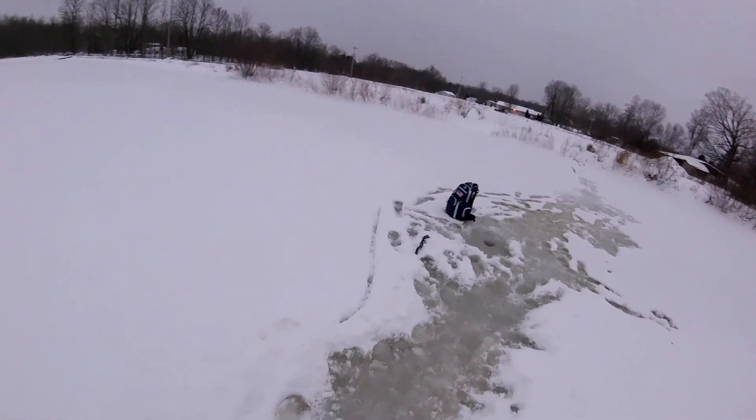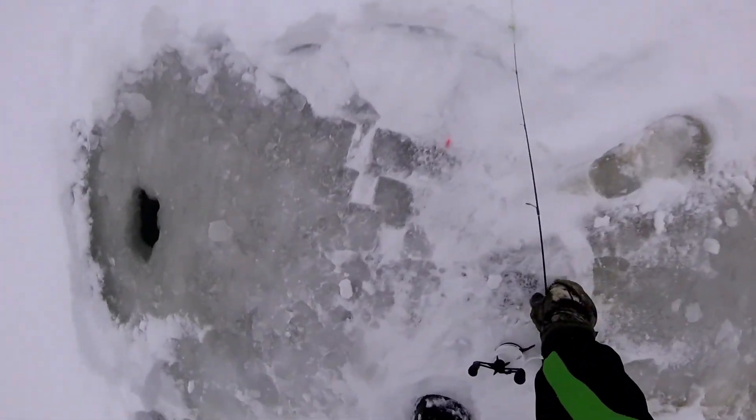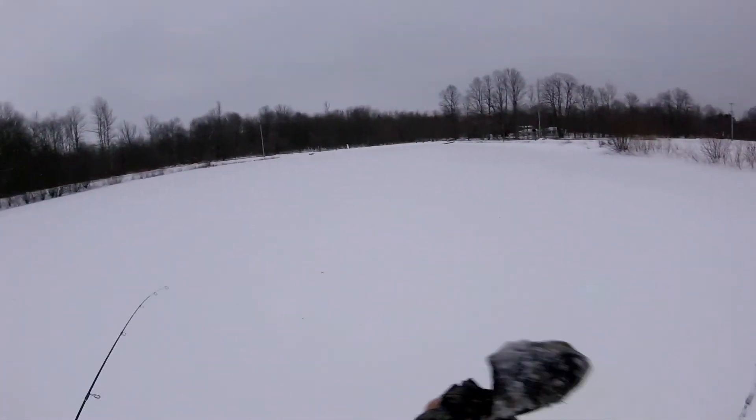I'm amazed — I'm literally at a loss with what just happened. As soon as the sun disappeared and the snow started coming in, they just started slamming. Absolutely just slamming crappies now.